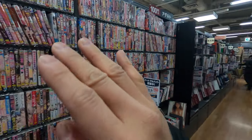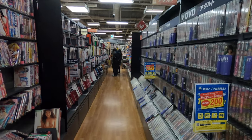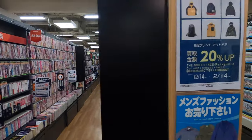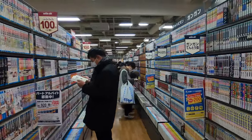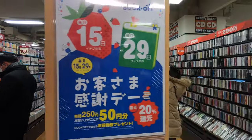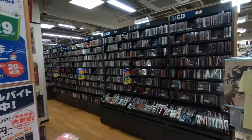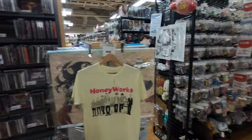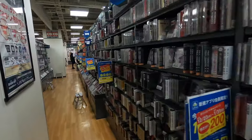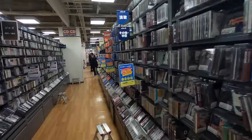I'm going to stop and have a look myself. This is the adult stuff - there's nobody there, but on the regular stuff there's so many people looking for manga and comic books. There's some CDs here. This Book-Off is huge. Oh, they've got some music playing.